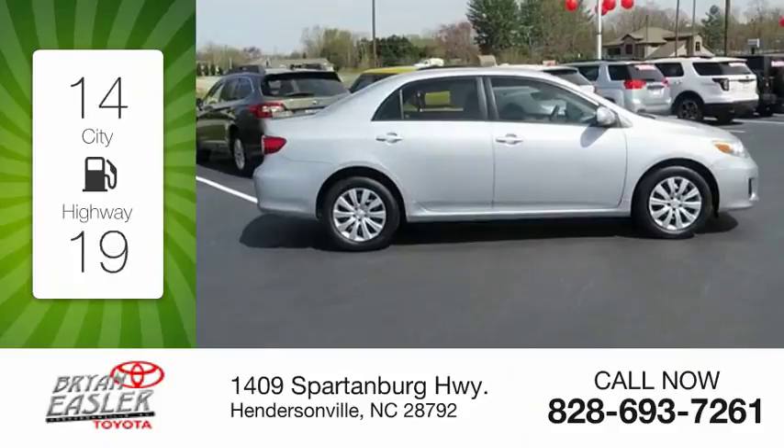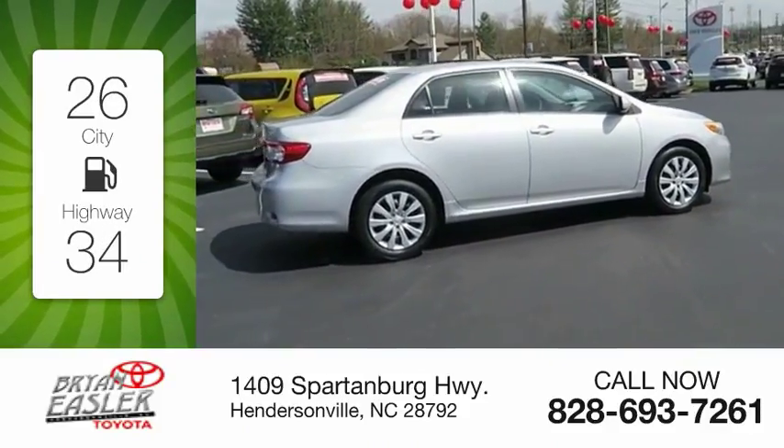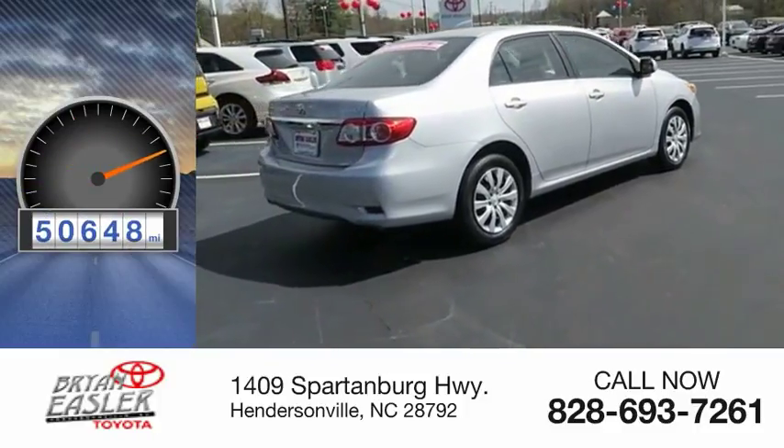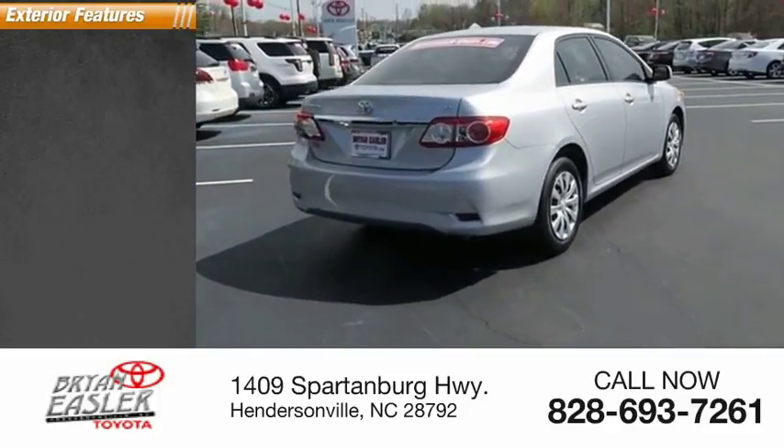Great fuel efficiency saves you money by requiring fewer trips to the gas station. This vehicle has less than 55,000 miles. Here are some of this vehicle's great options.